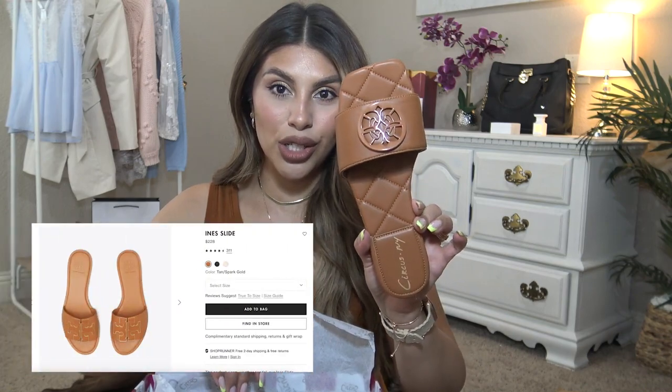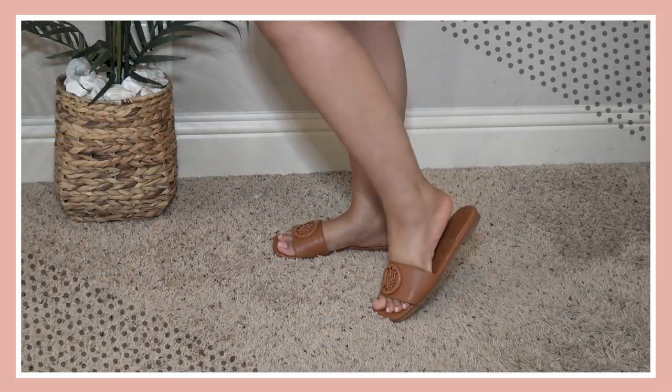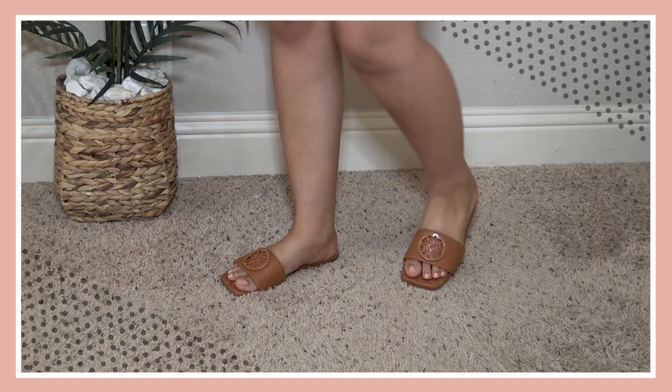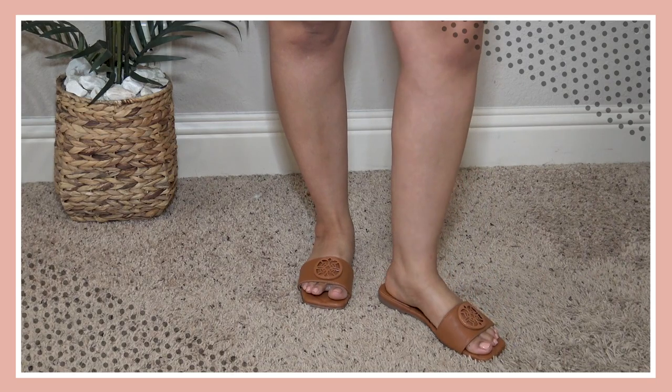Now I have these Circus by Sam Edelman. These are another Tory Burch dupe — look at how cute these are! I love the medallion and the quilting on the bottom. They look so high-end. I love the cognac color, very trendy and such a good basic. They have quite a bit of padding and a really cute little square toe. I ordered everything in my true size and they fit true to size. The leather is actually very comfortable and I love that the strap is not too thick. I love a slide for summer because it's so easy.